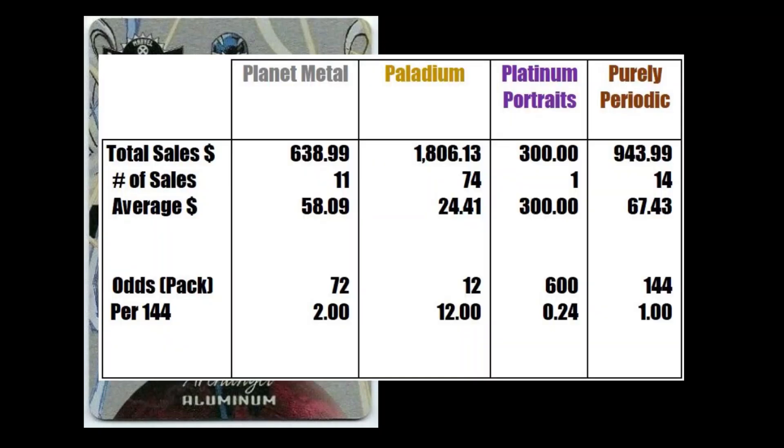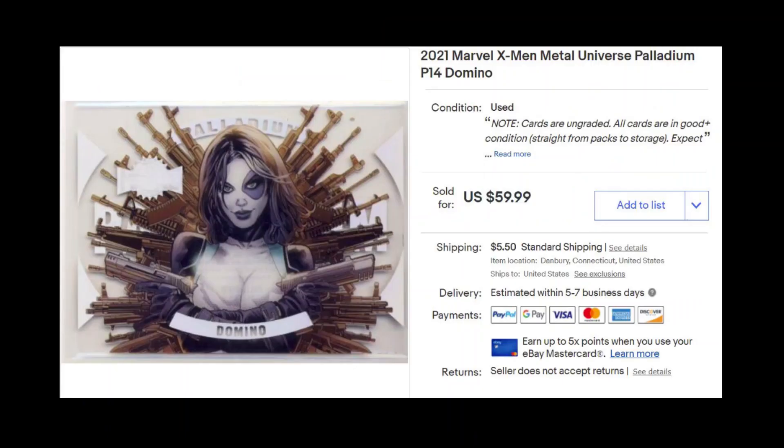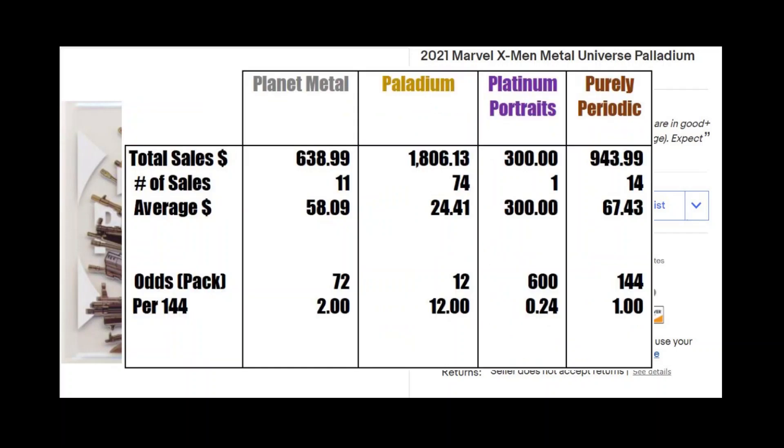Blast Metals saw 11 sales transactions across its variants — the aluminum, copper, and platinum — for a total sales of $638. It's found in 1 in 72 packs, or basically 2 copies per case. Palladium, which is the most common insert, has an average pull of 1 per box. Without the earlier mentioned Wolverine, a total of 74 cards were sold in the last few days, with sales totaling $1,806.